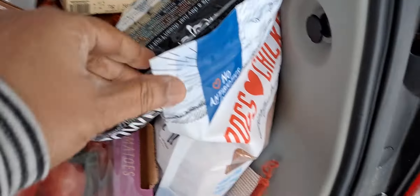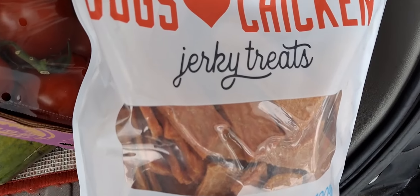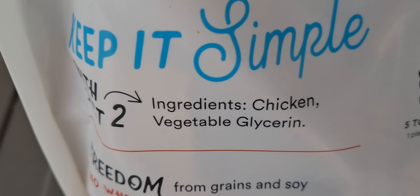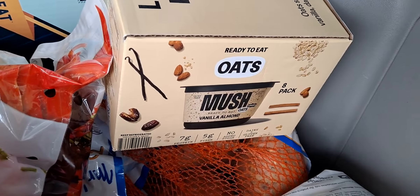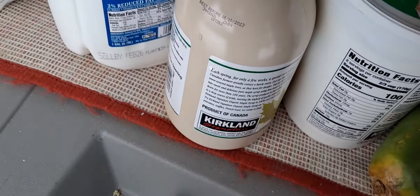I got tomatoes, and I'm trying these dog chicken jerky treats because they said they have just two simple ingredients. I want to try these, and if somebody is interested I will definitely let you know how these turned out. And I got milk and I got maple...